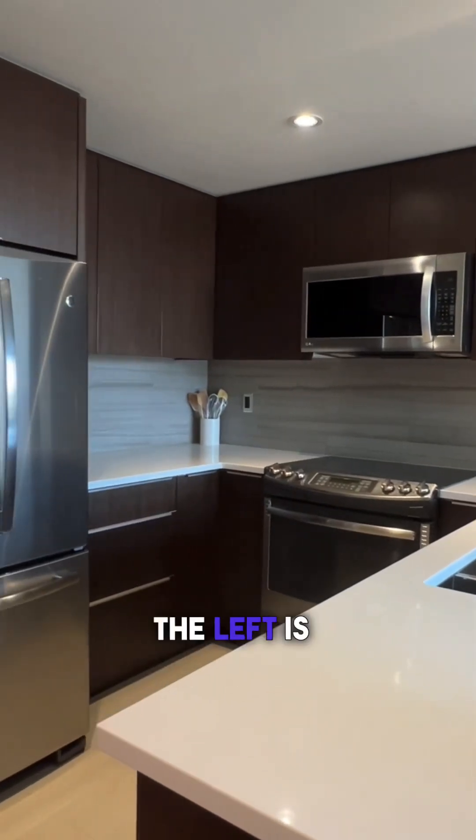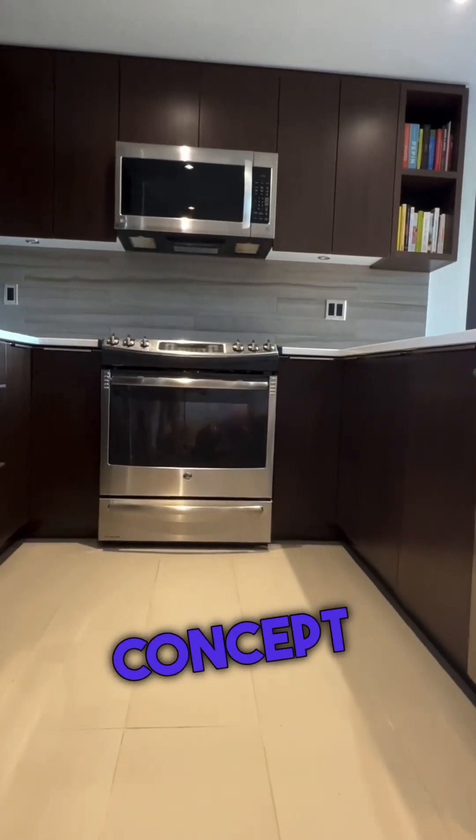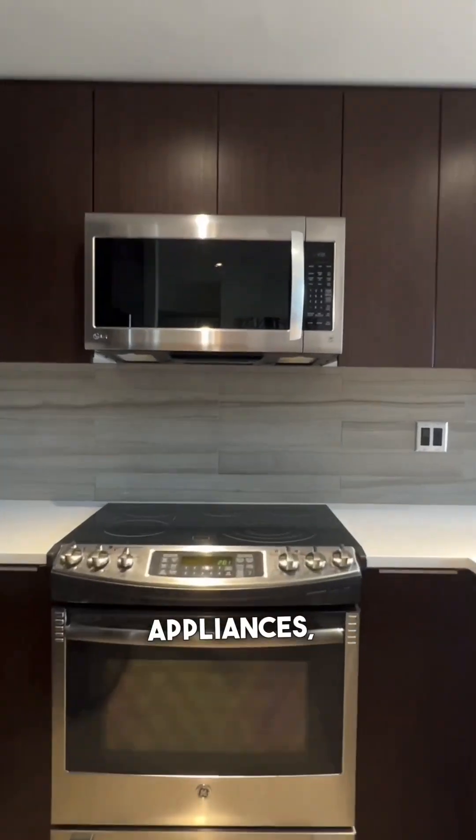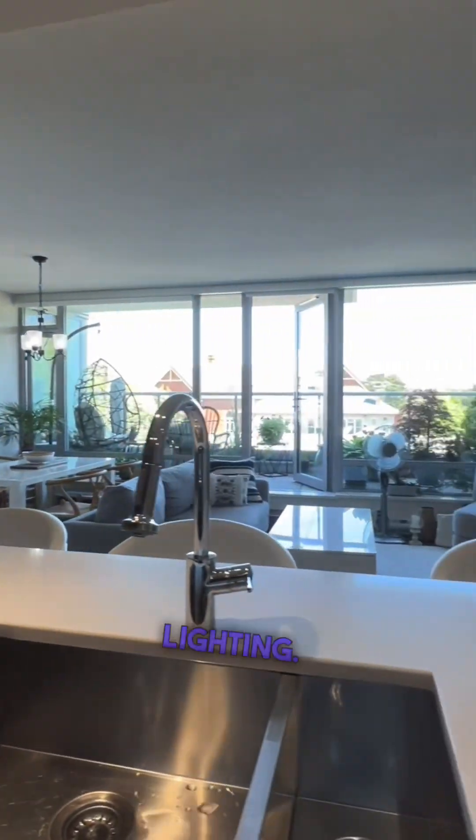Stepping into the unit on the left is this gorgeous open concept kitchen with granite countertops, stainless steel appliances, tiled floors and under counter lighting.